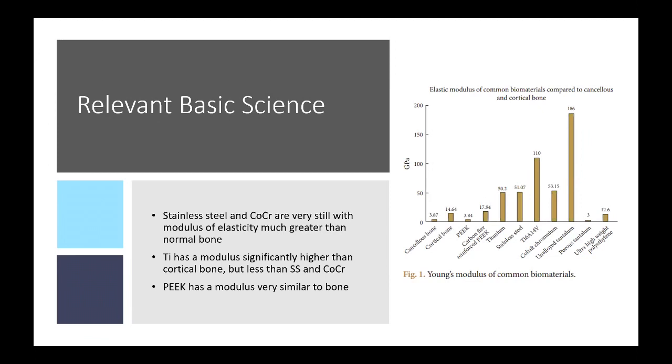PEEK has a modulus very similar to bone, which we'll talk about at length for the rest of the talk.